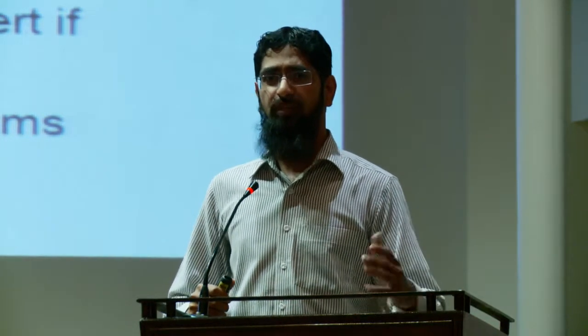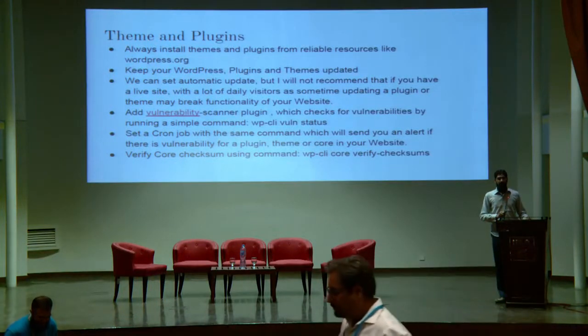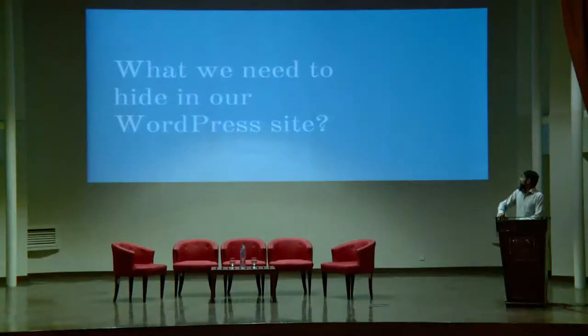There is also a WP-CLI command to verify that your core has not been modified. It happens that sometimes a developer modifies core files. If you execute `wp core verify-checksums`, it will confirm that all your core files are intact and have not been changed.